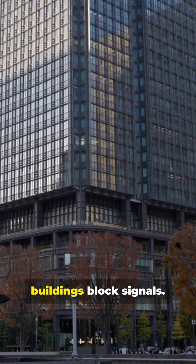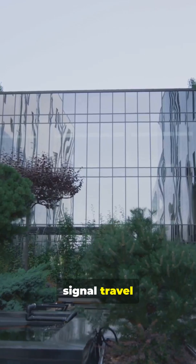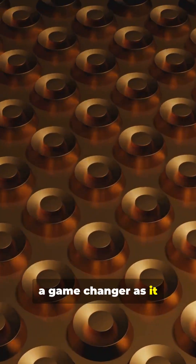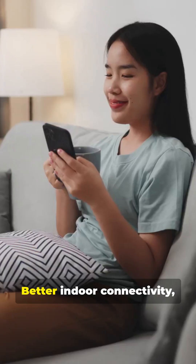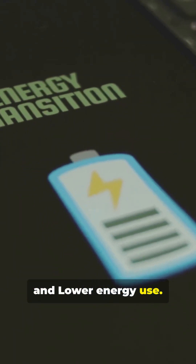Right now, buildings block signals. With 6G RIS, those same buildings help your signal travel farther and faster. This technology is a game-changer as it provides stronger coverage, better indoor connectivity, ultra-fast terahertz speeds, and lower energy use.